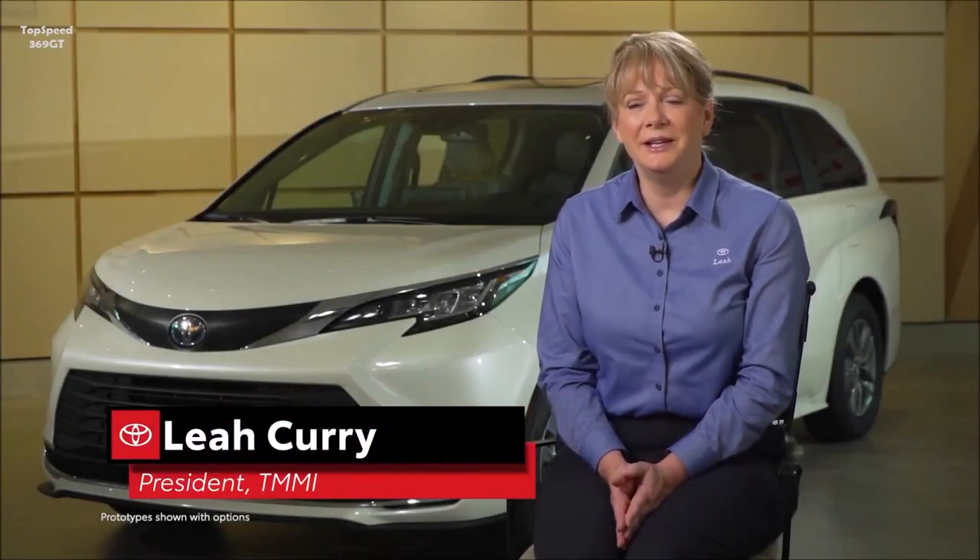My name is Leah Curry. I'm the president of Toyota Indiana Manufacturing. The all-new Sienna was designed, engineered, and now manufactured in the U.S. We changed the platform and we changed the upper body, so we call that a double major.